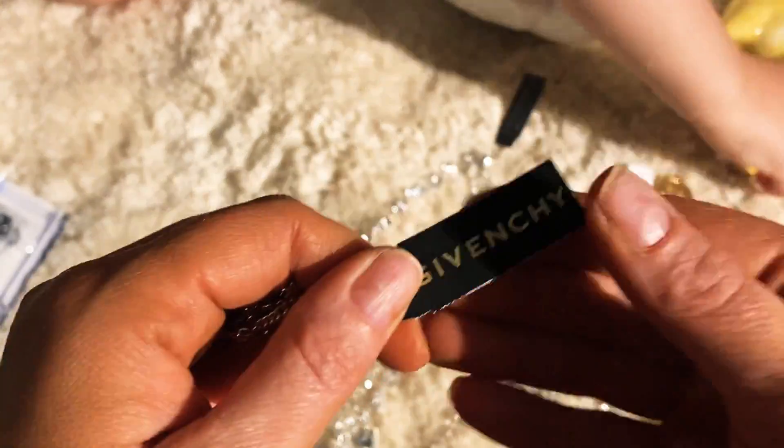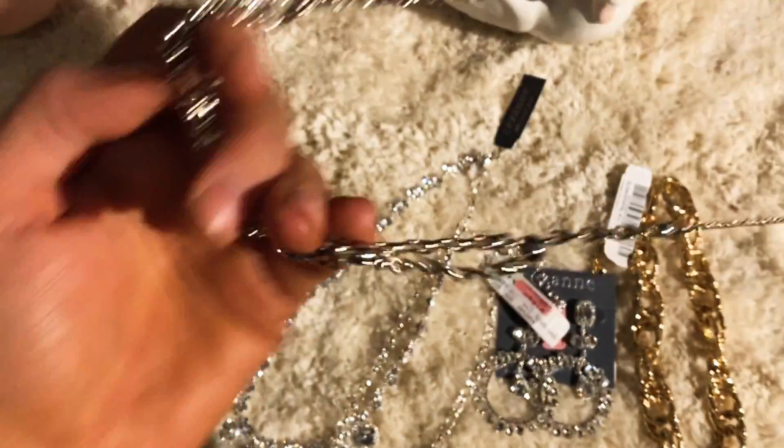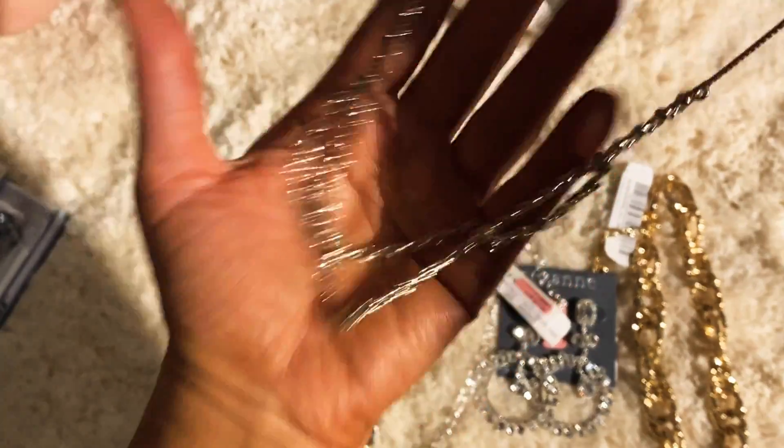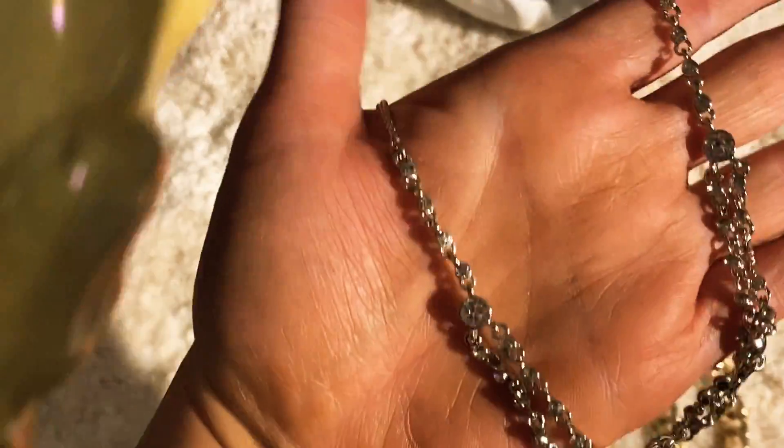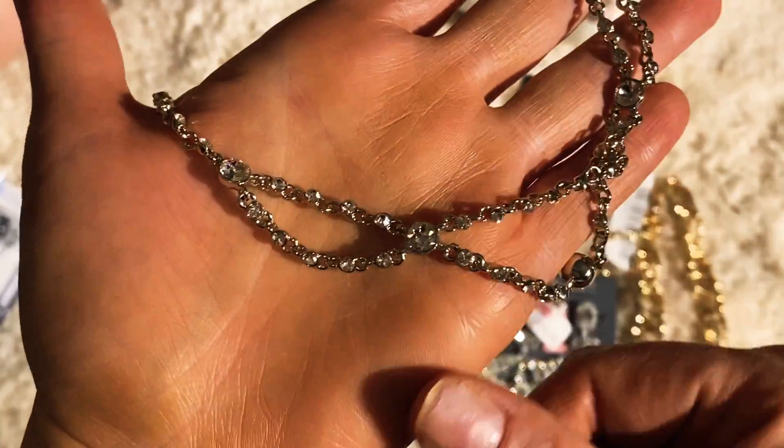This one I couldn't believe — mom noticed it. Look what it is! There's no way — that's like a da Vinci necklace. Look at this, I think this is actually real silver. Yeah, it was originally 68 dollars.